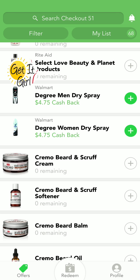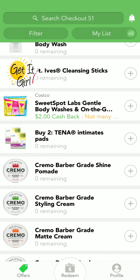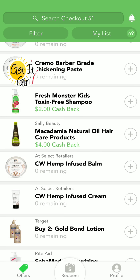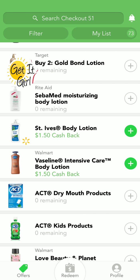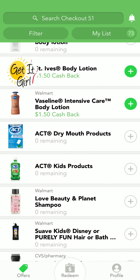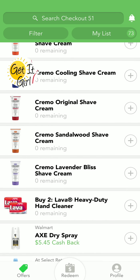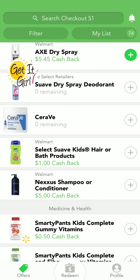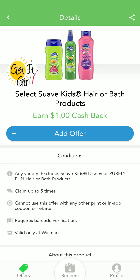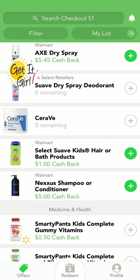No joke — just between the first two rebates at $5.55 and those second two at $4.75, that's a moneymaker that could possibly get you over to your $20 minimum so you can get a check like right away.